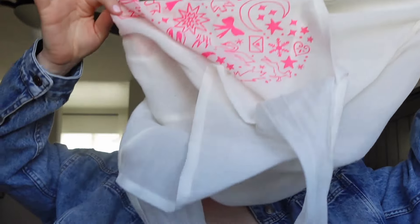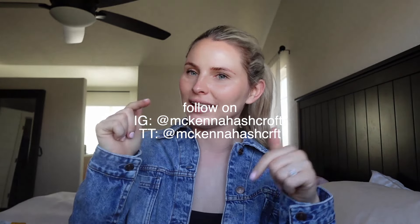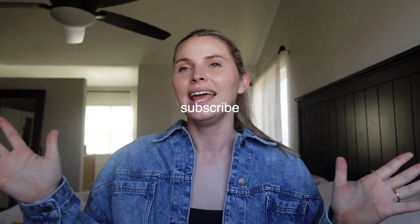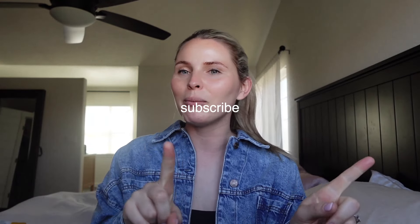That's everything that was in this bag that I've been hanging on to. I'm excited to finally toss it all and get rid of it before we move. Everything will be linked below if you want to check out any of the products. Let me know if you use any of these or if there's anything I should try in the future. If you made it this far, make sure you subscribe, hit the bell so you never miss a video, and let me know what you want to see next time.